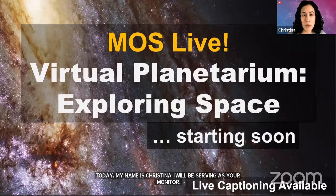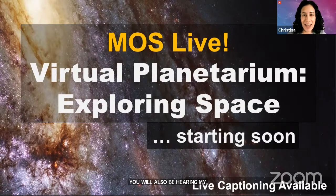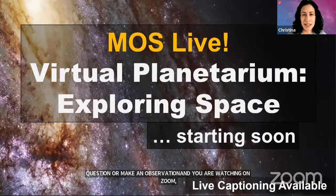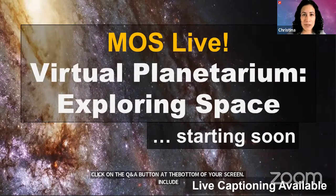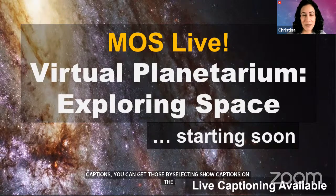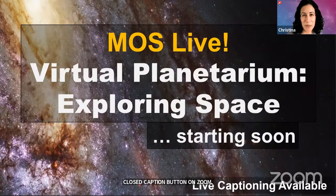If you would like to ask a question or make an observation today and you are watching on Zoom, you can do so by clicking on the Q&A button at the bottom of your screen, and don't forget to include your name and age if you would like a shout out. If you need captions today you can get those by selecting show captions on the closed caption button on Zoom. If you happen to be watching on Facebook or YouTube today, unfortunately we will not be able to see your comments or questions, but we're so happy you're joining us and we hope you enjoy the program.